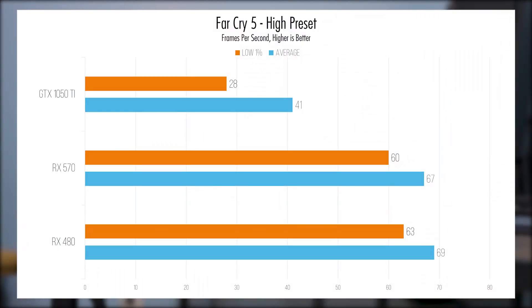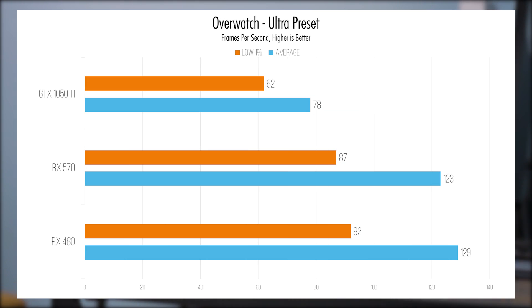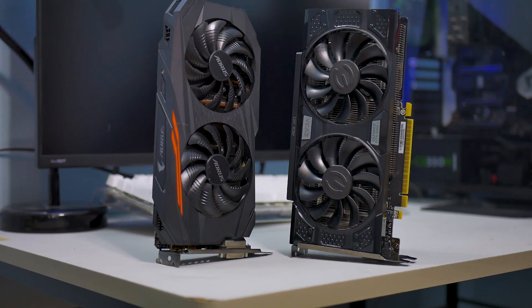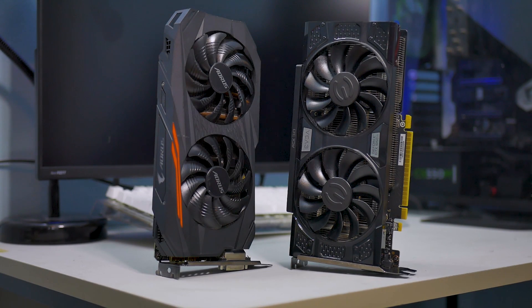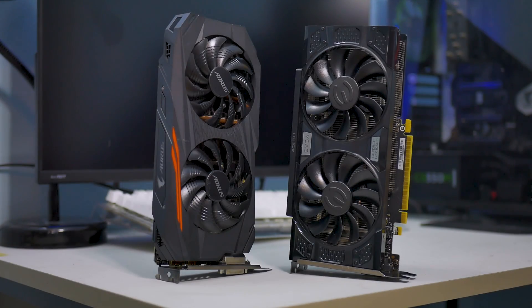The too-long-didn't-read of the benchmarks: the RX 570 and RX 480 completely demolished the 1050 Ti in almost every game tested. It's actually kind of sad how big the disparity is between those three cards, especially considering how small the difference is in price in both the new and used markets. The biggest anomaly is definitely Wolfenstein 2, which I attribute to Vulkan's API — the RX 570 performs around three times better than the 1050 Ti at the same settings. On the other hand, the gap between the cards closes to only 3% in GTA 5, which does prefer Nvidia cards, and could be a result of a CPU bottleneck, but more testing is needed to say for sure.